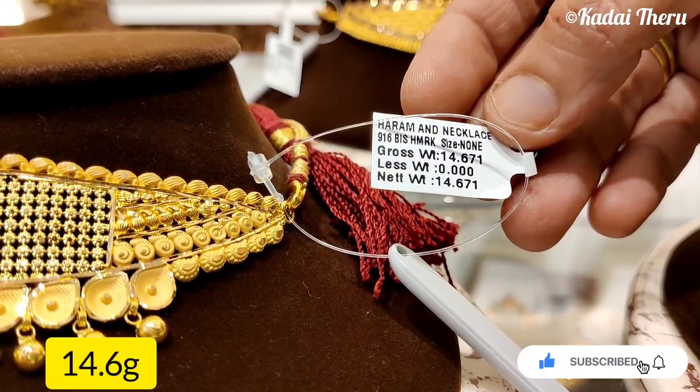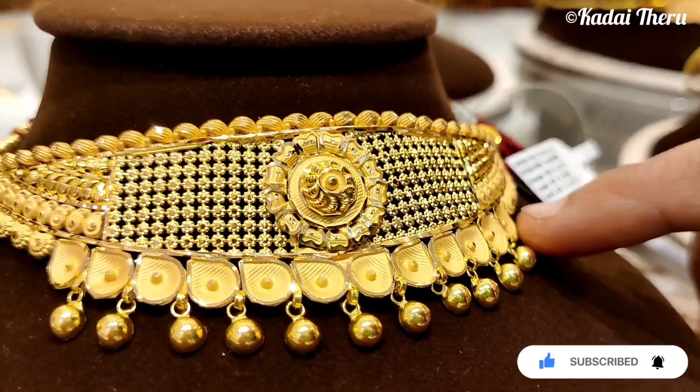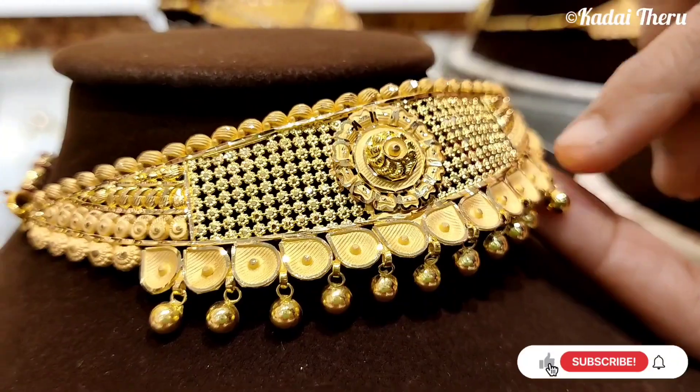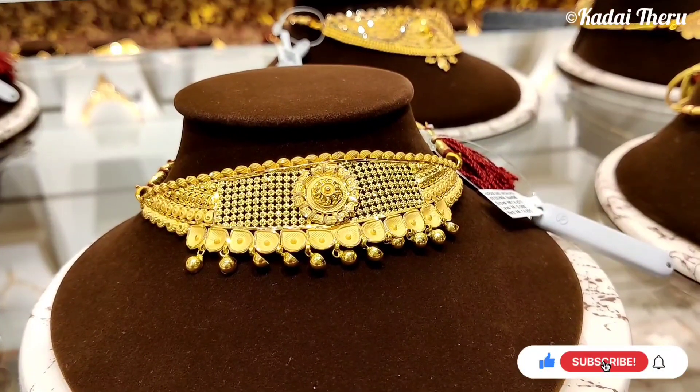This one is 14.6 grams. You can see it's matte finish. It's very light and beautiful — a flower. It's very shiny with a light glitter.